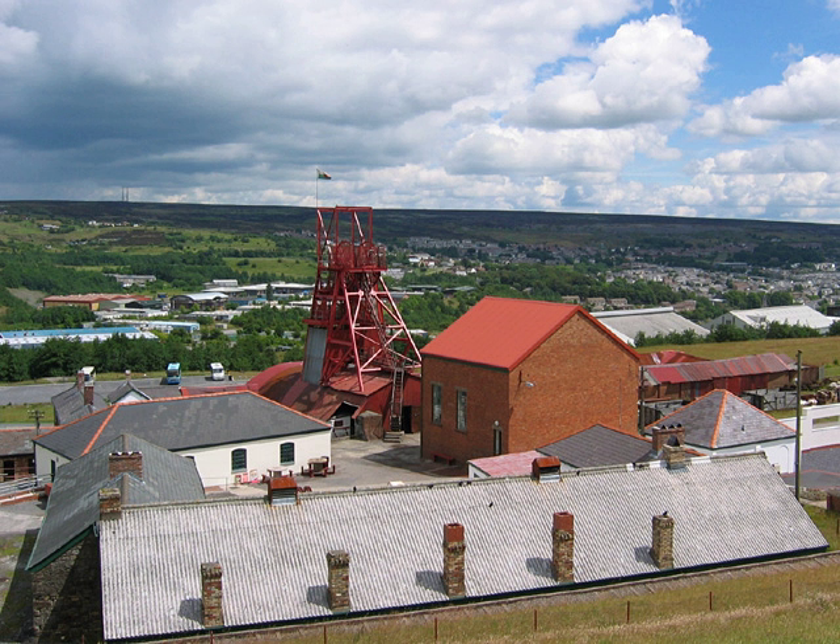The landscape includes protected or listed monuments of the industrial processes, transport infrastructure, workers' housing and other aspects of early industrialisation in South Wales.